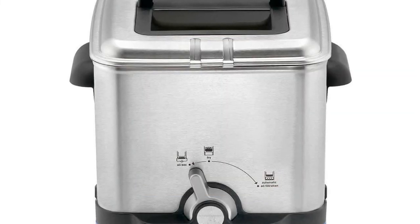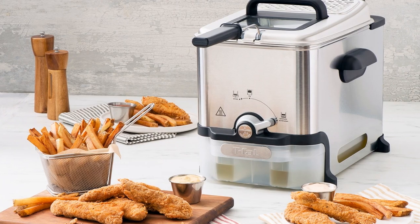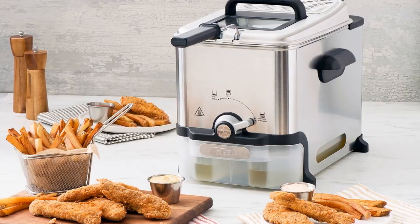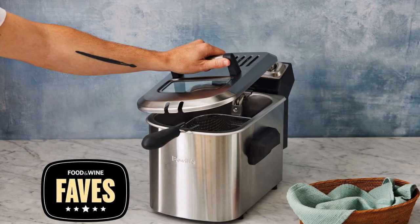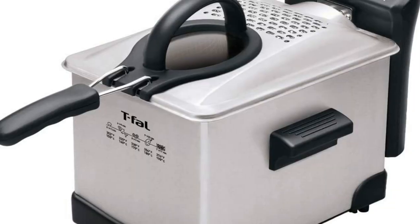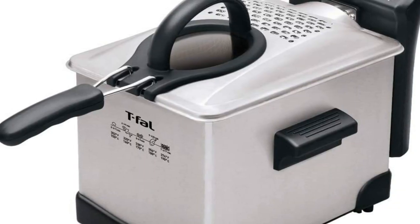The powerful 1700 watt fryer's adjustable thermostat allows for selecting the perfect cooking temperature for the specific food to be fried, while its quick recovery heating system ensures crispy layers with minimal oil absorption for healthier results.